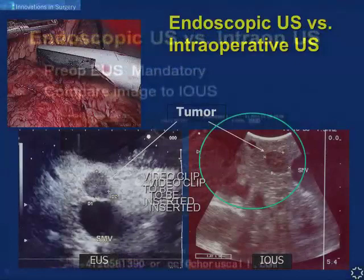These still images show the EUS picture with the lesion and SMV, alongside the same lesion imaged during laparoscopic ultrasound. You can also see the CBD and duodenal folds here, and all of this is the pancreatic head. You can get a fairly accurate image during surgery that will help you dissect precisely.